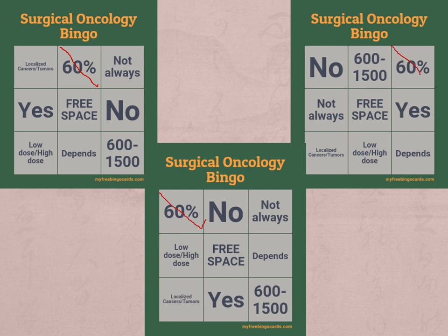Let's not forget to mark our free space. This is why it's not going to be traditional bingo — everybody already has just one left. Next question: the average cost of tumor removal based on this PowerPoint is what? That's right — it is $600 to $1,500. And would you look at that — the middle board has bingo! But we're going to keep going to test your knowledge of surgical oncology.